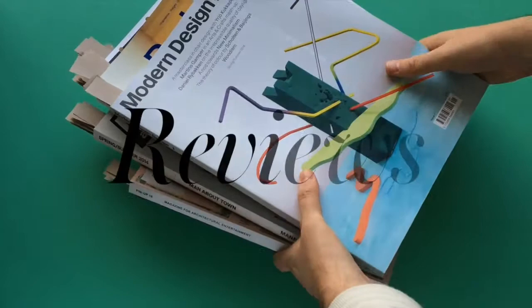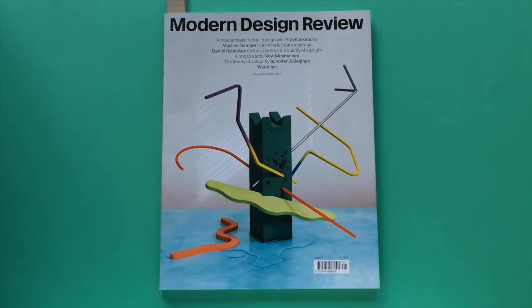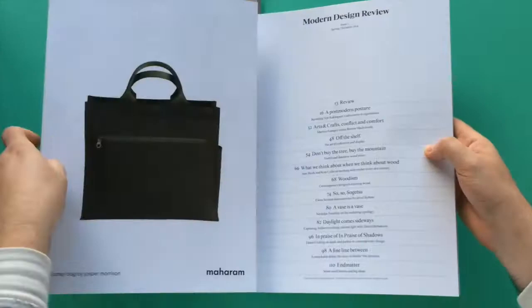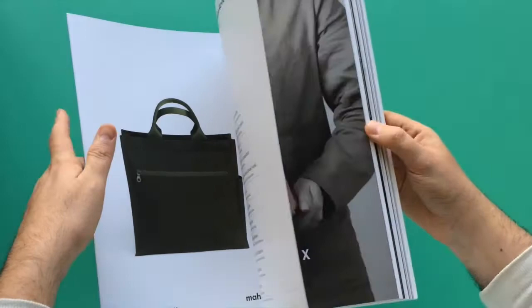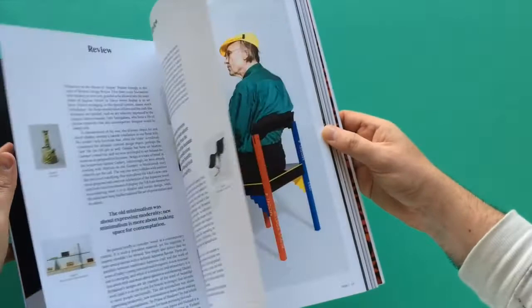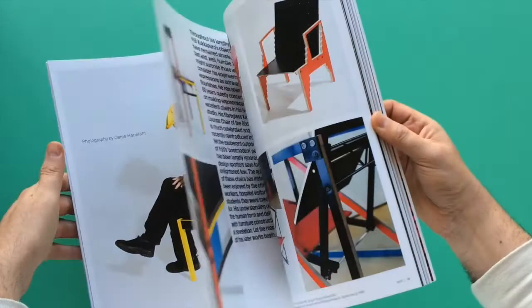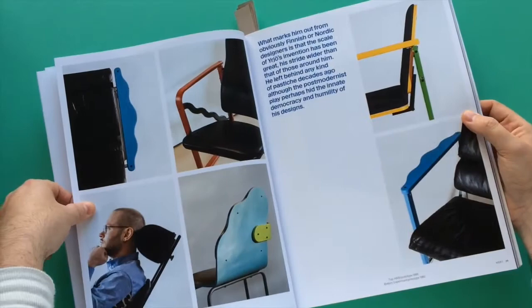Starting with Modern Design Review. This is a new publication put together by editor Laura Housley and designed and art directed by a design agency called Graphic Thought Facility. If you haven't heard of them and you're not in the graphic design realm, they're a really well-respected and established agency in London who were responsible for overhauling Habitat in the 2000s, producing beautiful work for all sorts of art and design-based clients. It makes perfect sense they'd be called on to design an actual design magazine.